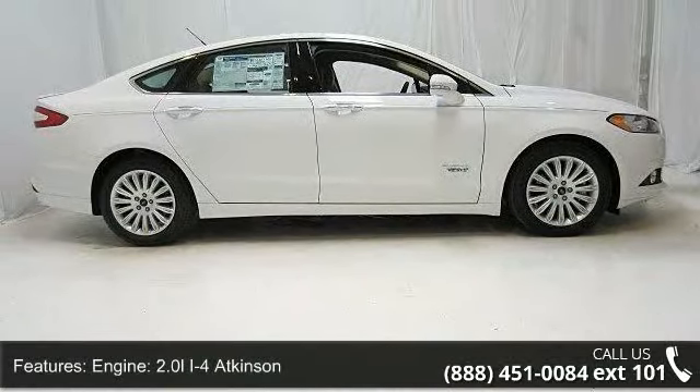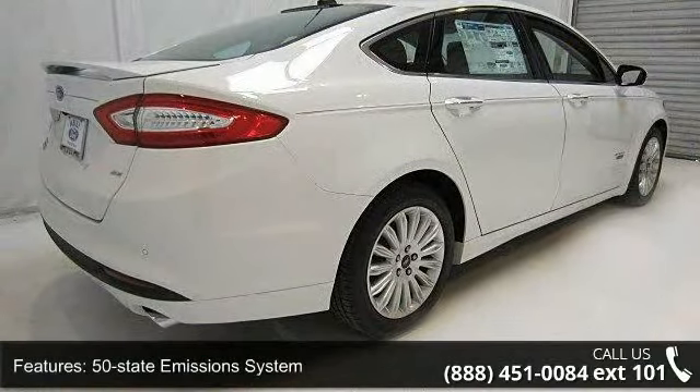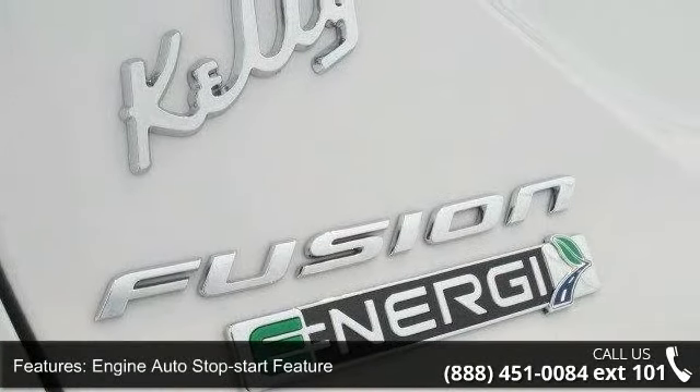Engine: 2.0L i4 Atkinson, 50-state emission system, engine auto stop-start feature, front wheel drive, 2.91 axle ratio, hybrid electric motor.